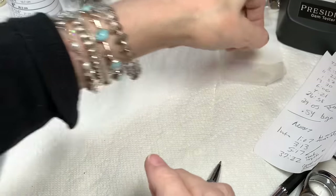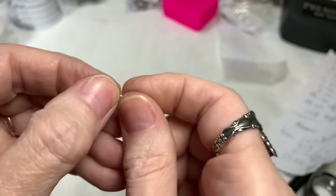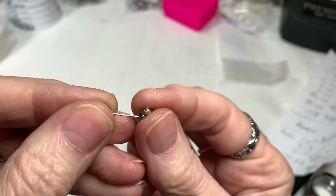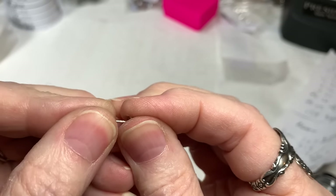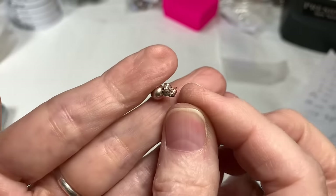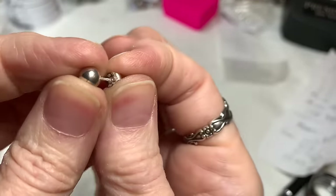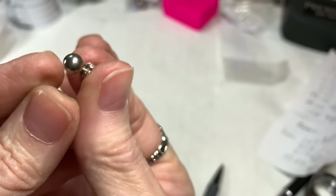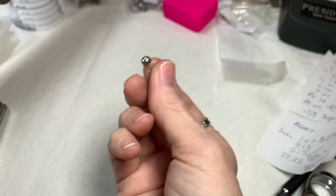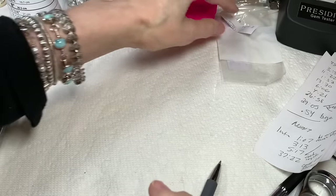Then I have a single sterling silver stud earring. I could probably see if I have another one somewhere, but this is what came with this lot. I'm offering it here for $15 — sterling silver back and the stud. Otherwise I could use that back for another pair of earrings, but it did come in that lot, so I just thought I'd share it.